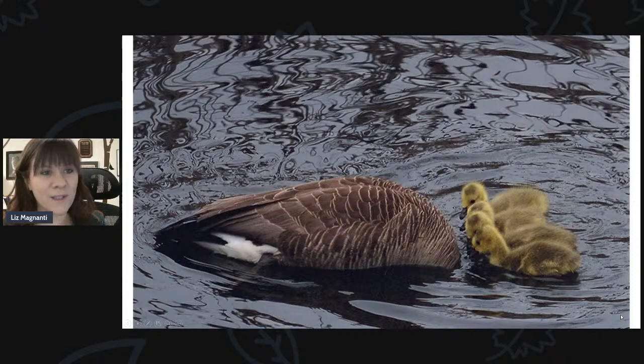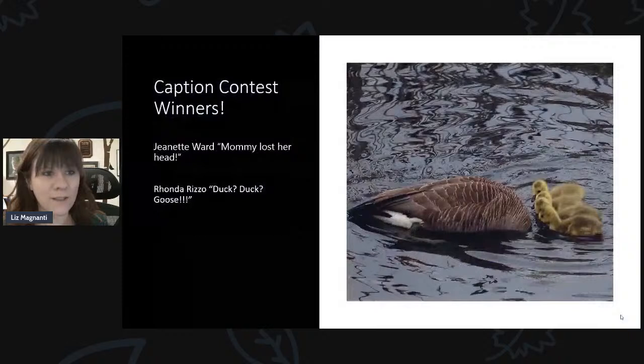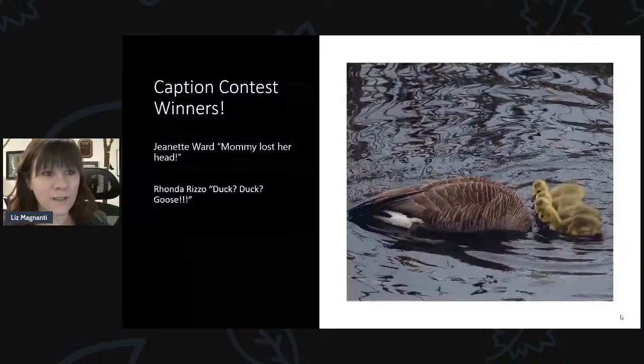This was the first one we've ever done. It started last Sunday and we put the photo up, gave you guys time to put your captions on it, and the captions with the most reactions won a prize. There was actually a tie — the two winners were Jeanette Ward and Rhonda Rizzo. Jeanette captioned the photo 'Mommy Lost Her Head' and Rhonda captioned it 'Duck, Duck, Goose.' They will both receive $25 gift certificates. This contest will go on every other week, so this Sunday we'll have another photo up.